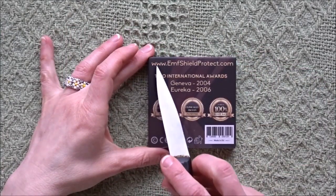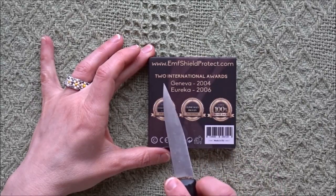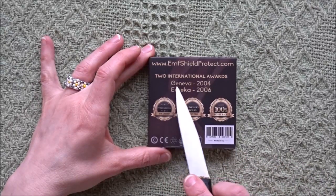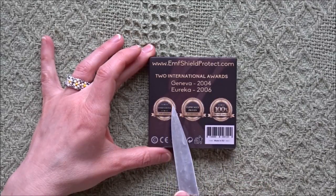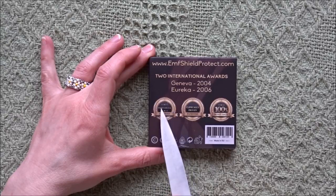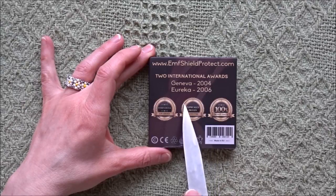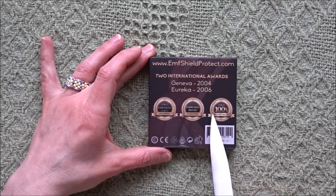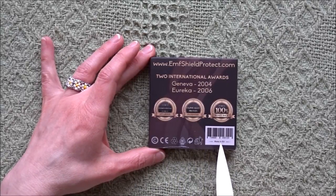This is www.emfshieldprotect.com and it's available through Quanthor on Amazon. Two international awards. We have Satisfaction Guaranteed International, Satisfaction Guaranteed Clinically Proven and Patented, Satisfaction Guaranteed and 100% Money Back. And it's made in Europe.